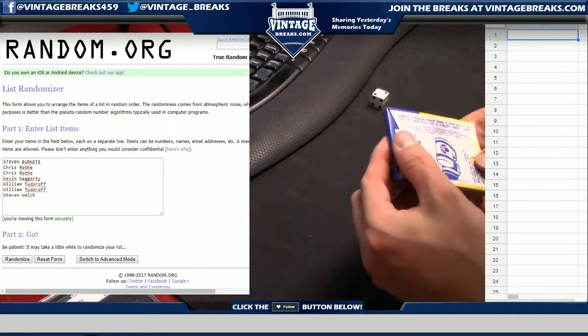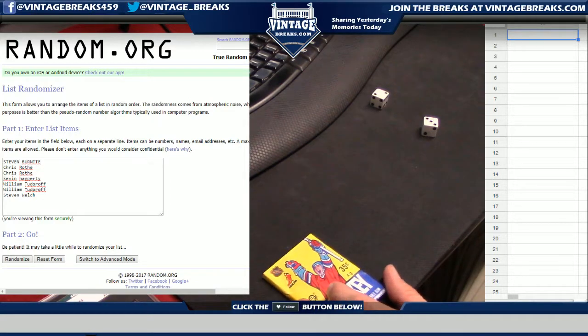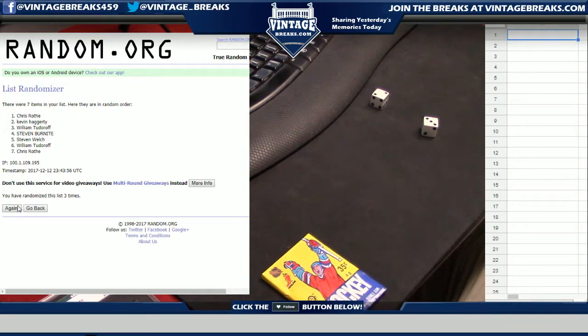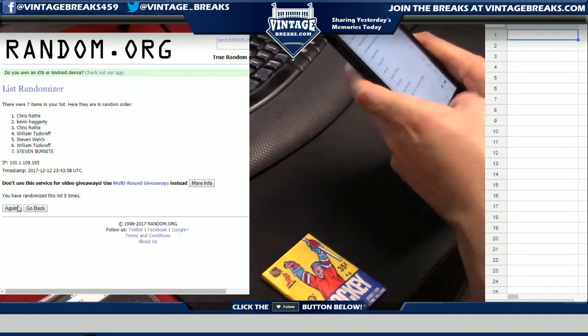Just to be clear, the bottom card is card one on this. When we email the names I'll let you know. Okay, five times — one, two, three, four, and five. We're also going to do Facebook, guys, that's why I'm taking out my phone.